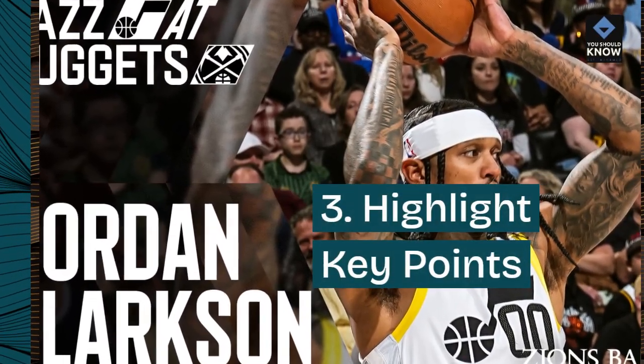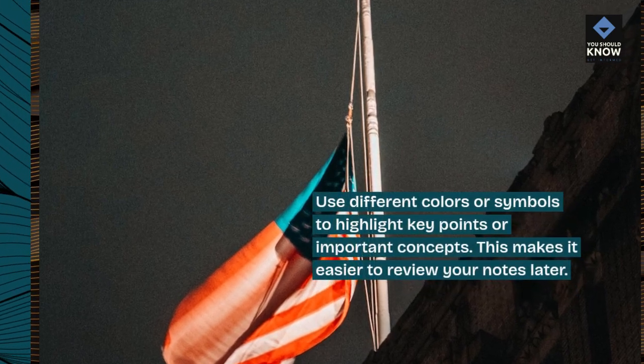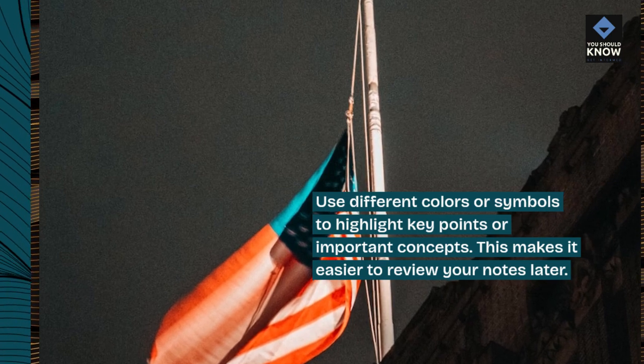Tip 3: Highlight key points. Use different colors or symbols to highlight key points or important concepts. This makes it easier to review your notes later.